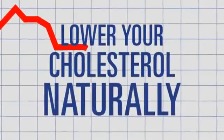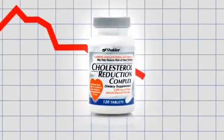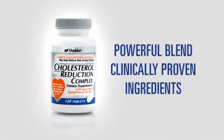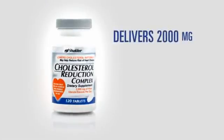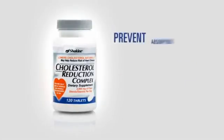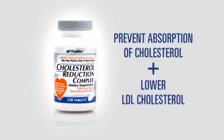Lower your cholesterol naturally with Cholesterol Reduction Complex from Shaklee. Made with a powerful blend of clinically proven ingredients, Cholesterol Reduction Complex delivers 2,000 milligrams per day of plant sterols and stanols to help prevent the absorption of cholesterol and lower LDL cholesterol.